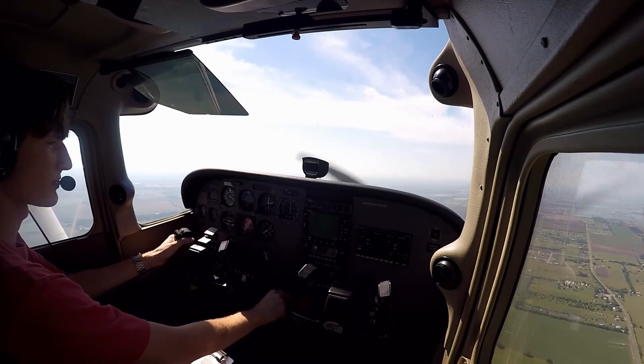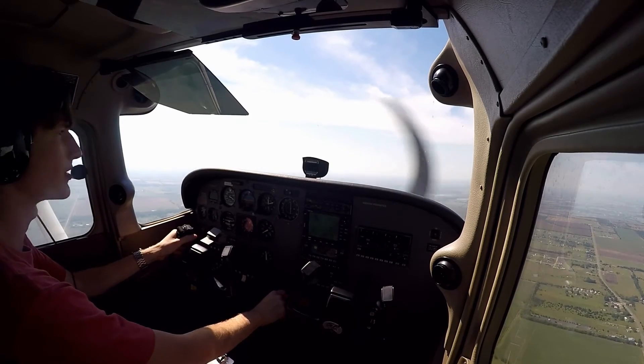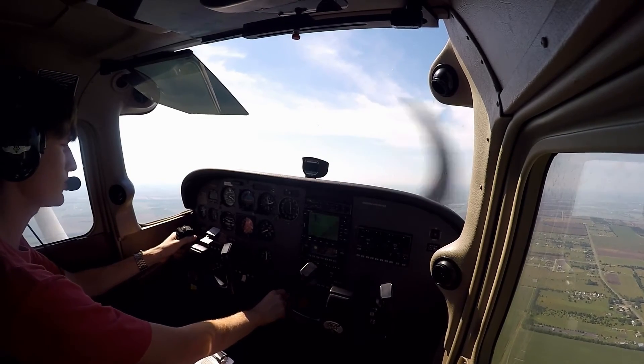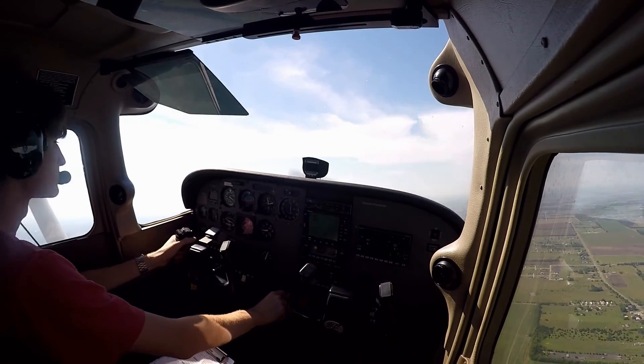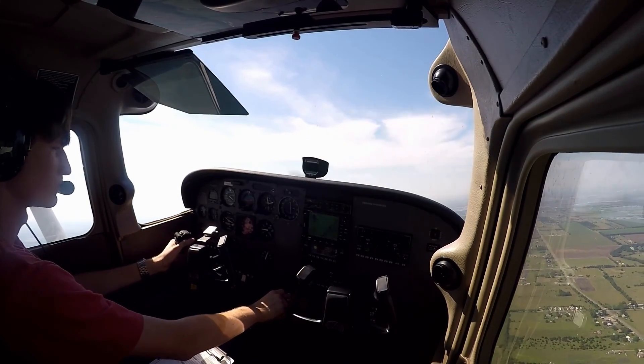All this is doing is simulating an engine failure, and we've got a place to land. It's really not as dangerous as people would think. 3,000 feet, maneuvering, descending down to pattern altitude, 417, Decatur.